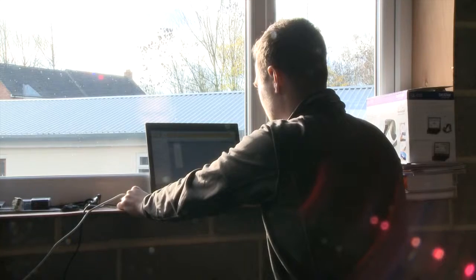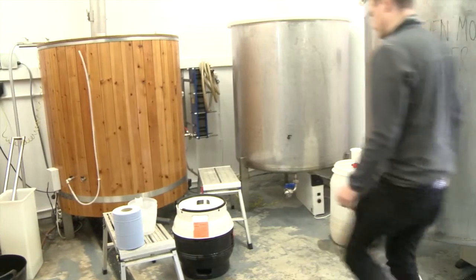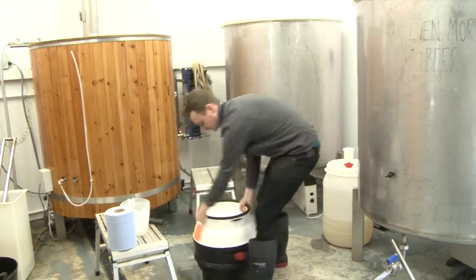I think with a startup business like this, the brewing scene is really really popular at the minute. We only launched in May, we've only been going a few months, so we're hoping it's not going to fail.